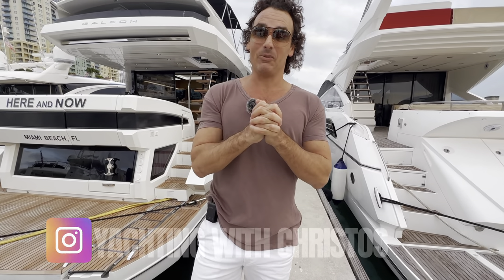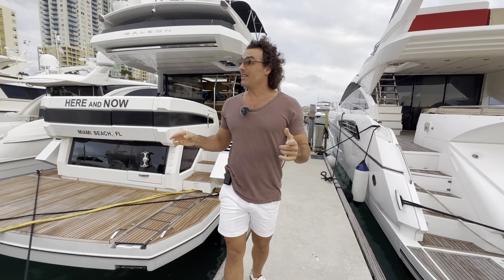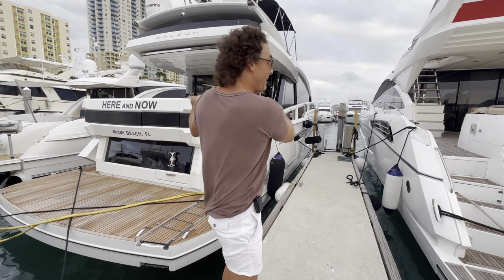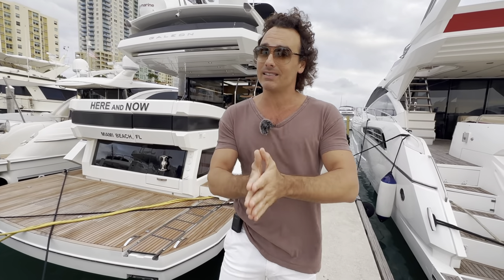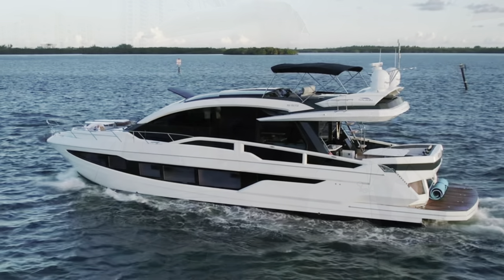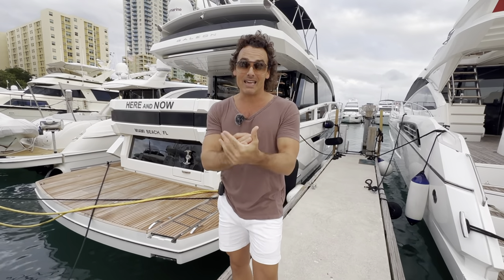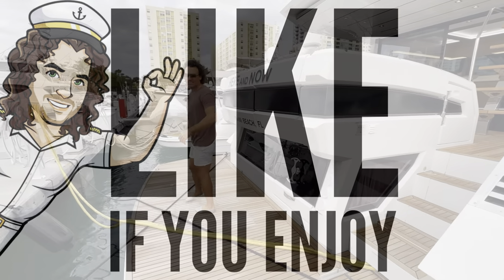Hey guys, we are back and we got a Galleon today. Galleons are incredible. We are back in my beach arena — the weather is not very forgiving, we've got some overcast clouds which I despise because it doesn't make the viewing look as beautiful, even though this boat is superb. So that being said, back to the Galleon — we have a Galleon 650 this time. If you are an avid watcher of my videos, we have done two other Galleons in the past: a Galleon 640 Fly and a Galleon 510 Sky Deck. So anyway, let's get this going. It's a 2019 Galleon 650 Sky Deck.